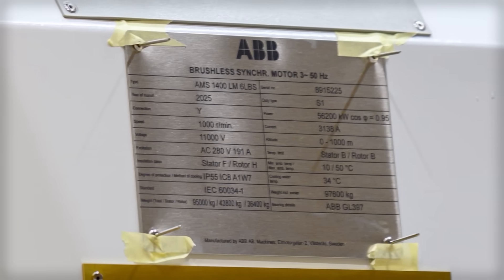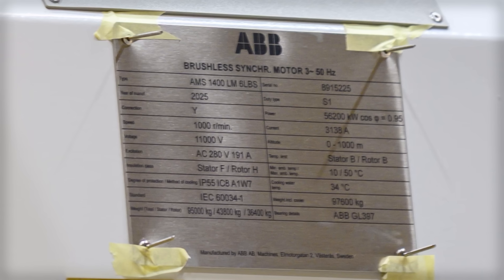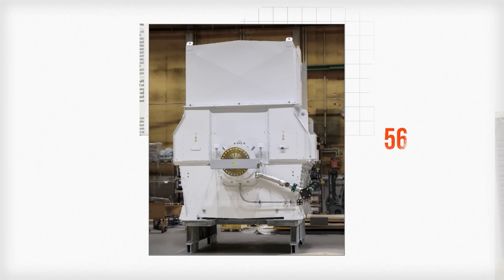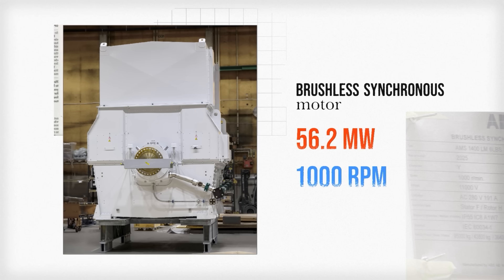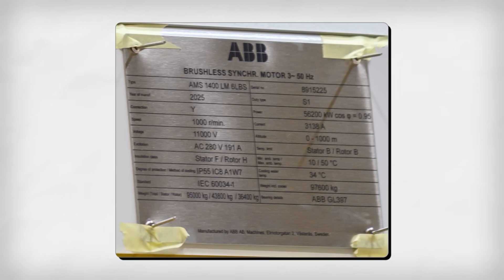If we first look at that nameplate, we can see a lot of general information about the machine to get us started. The headline information is that it's a 56.2 MW brushless synchronous motor that spins up to 1000 RPM. The total weight of the motor is around 95 tons, or about the same as a single storey building. Other words on the nameplate seem more cryptic, but we'll get to some of them later.